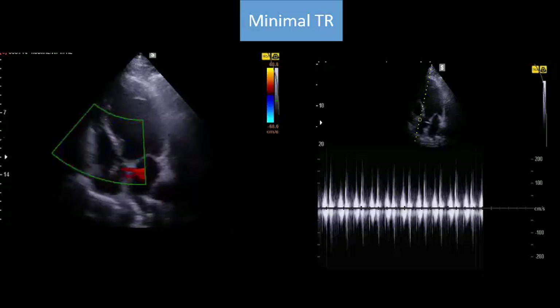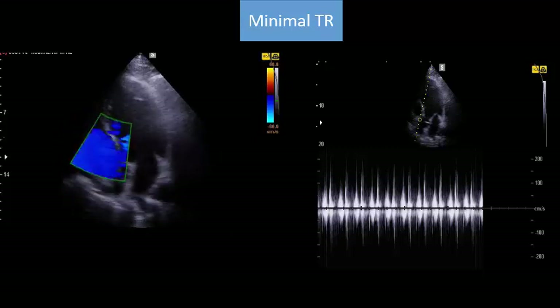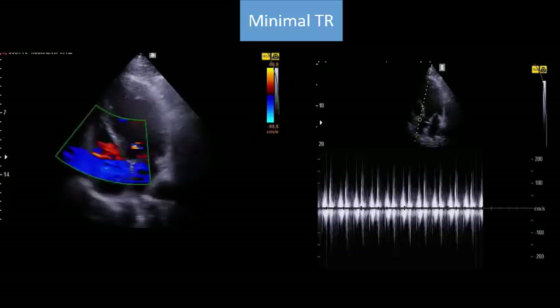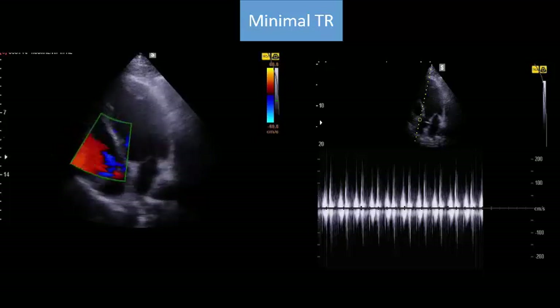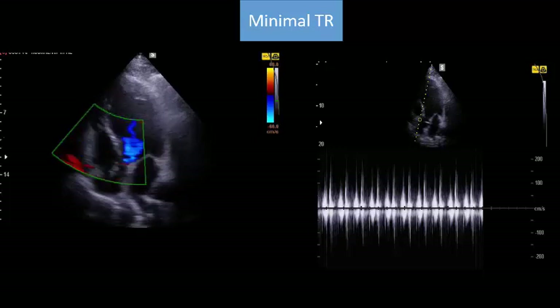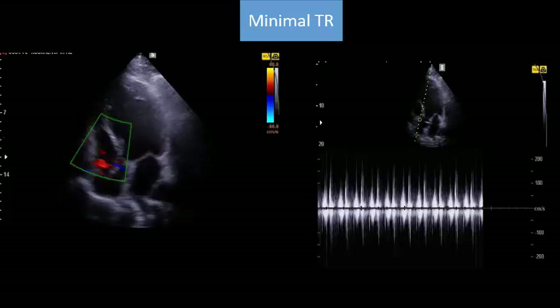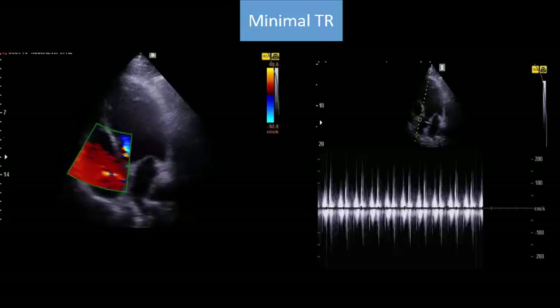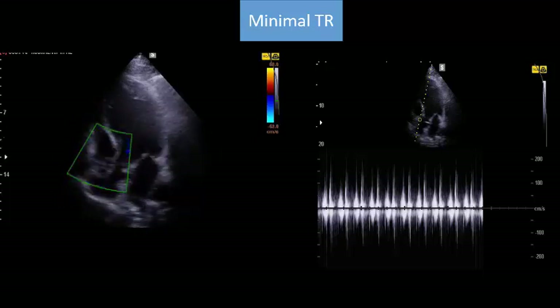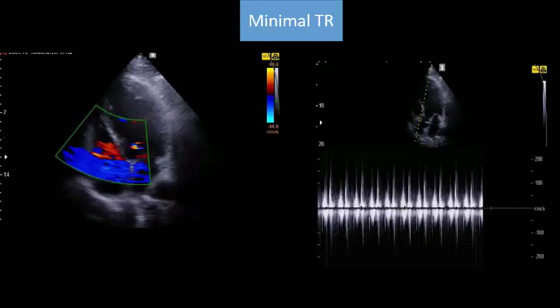Moreover, he meets the criteria for fluid responsiveness by marked and significant fluctuation of both mitral valve flow and LVOT maximum velocity of more than 15%. So this patient is truly fluid-responsive despite severe left ventricular dysfunction, has normal left atrial pressure, and meets the criteria of fluid responsiveness on mechanical ventilation.